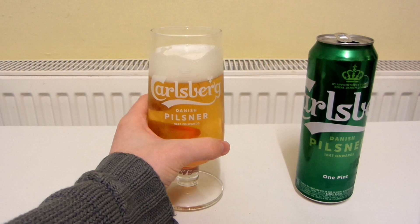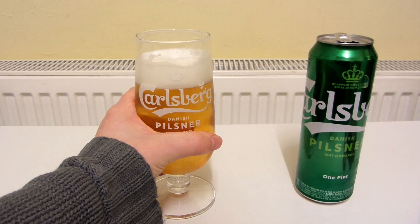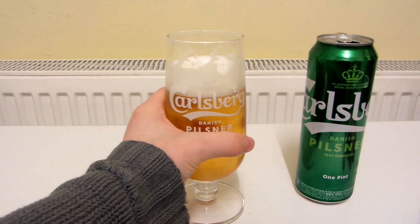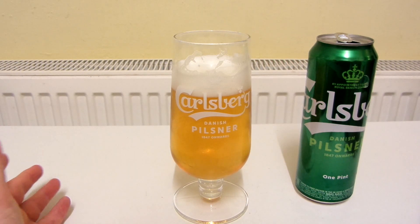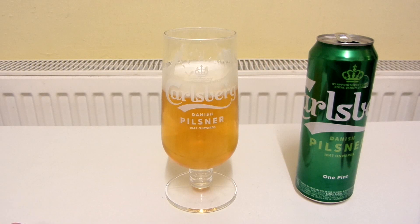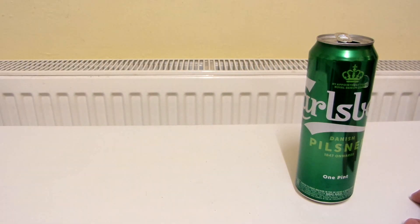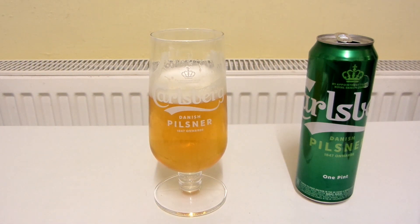It's not too bad, really. It seems to have more taste than most other lagers. It's kind of reminding me of Holsten Pils a bit. It's just like an everyday lager, just with a bit more flavour. As lagers go, it's not really anything that special, but it's still quite nice. I'll give it a 7 out of 10. Thanks for watching.